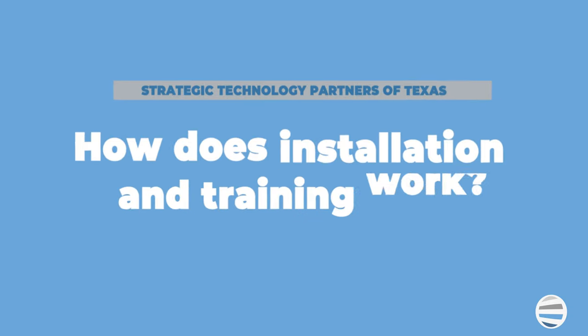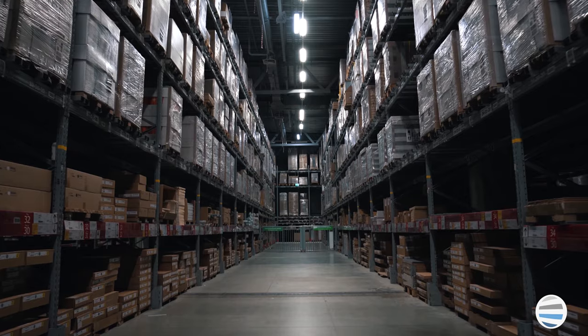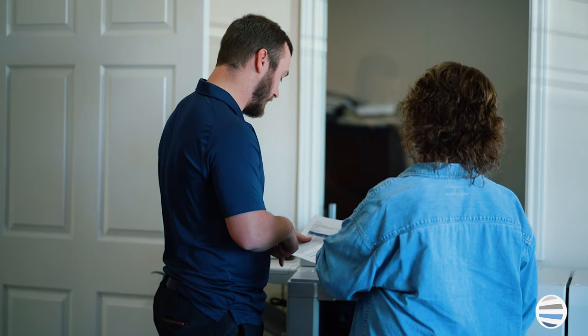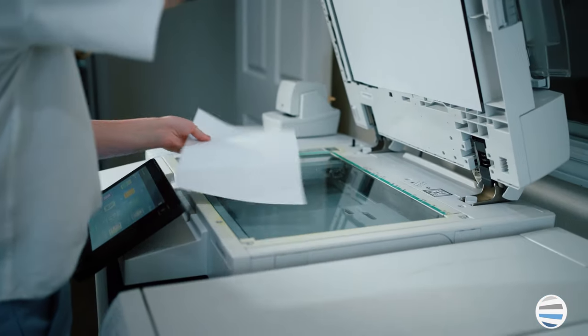When will my machine be delivered, and do we provide training? Standard delivery is around one to two weeks, depending on availability at the time of your order. Training is extremely important. We have a checklist that we follow of the most commonly used features of your product. That training typically happens upon delivery and shortly thereafter.